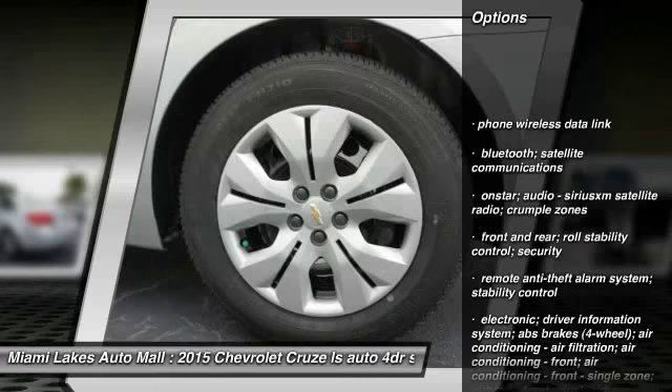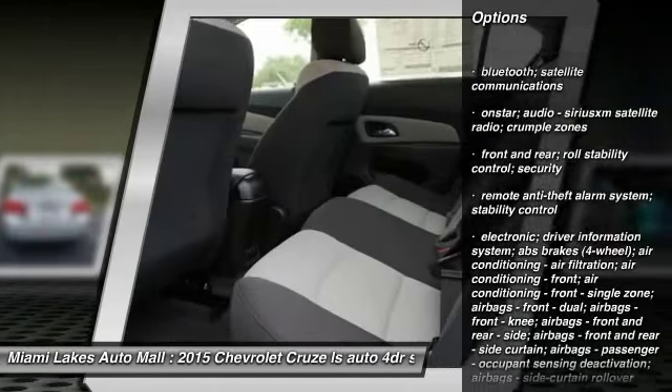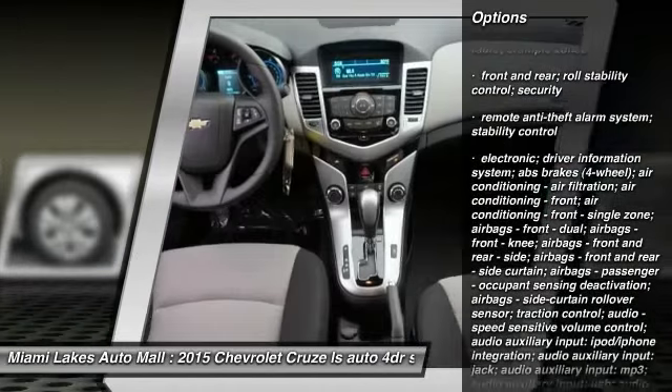Tinted glass. If you like it online, you'll love it in your driveway. Take it for a spin today.